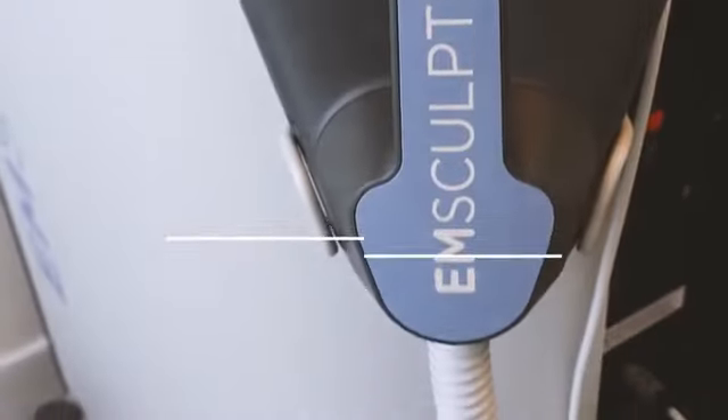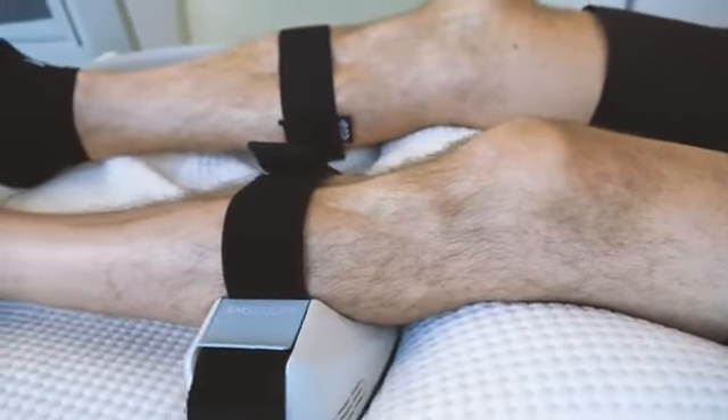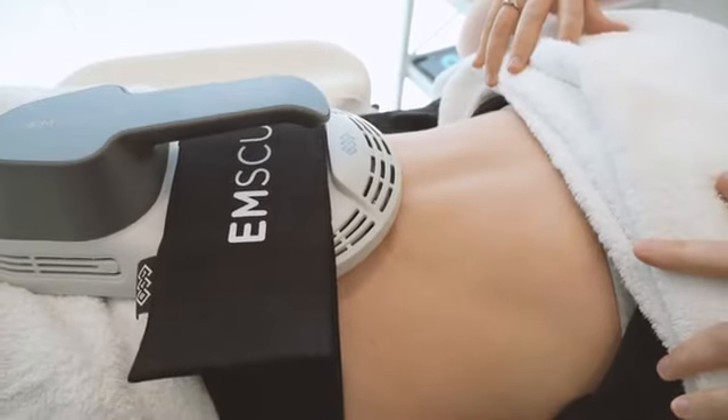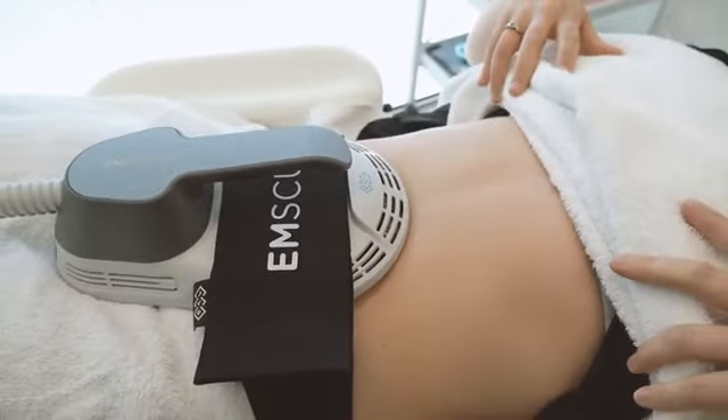The emsculpt Neo uses the HIFEM energy at a higher rate and a different contraction pattern than the original emsculpt device. While the emsculpt contractions follow a defined and pretty predictable protocol, the Neo pattern is irregular, which tricks the muscle into higher intensity and makes it difficult for the patient to anticipate what kind of contraction comes next.